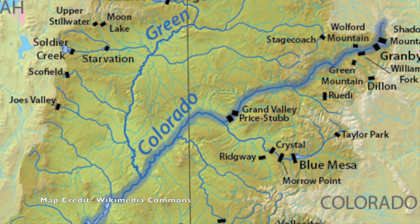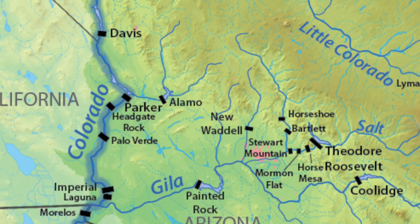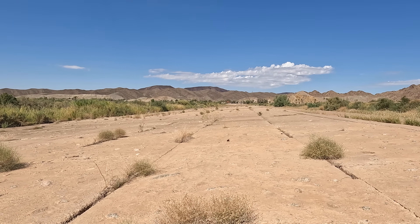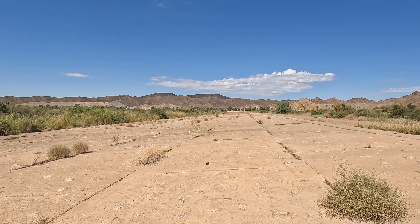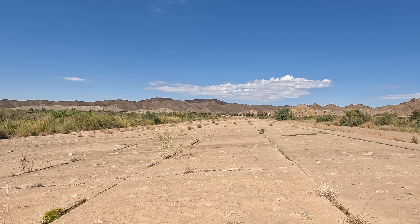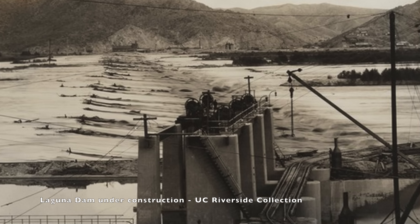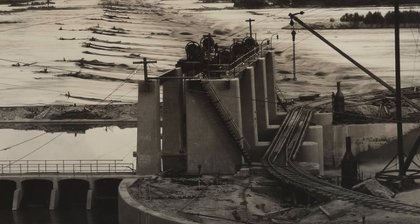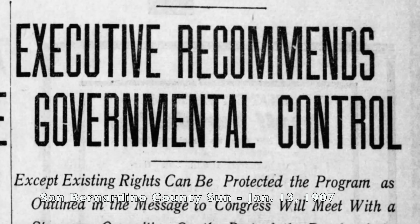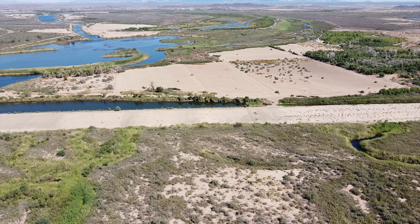There are now 15 dams along the length of the Colorado River, but as I mentioned earlier, this was the first one. After the United States Congress passed the Reclamation Act in 1902, the next year the United States Bureau of Reclamation started making plans to build a Laguna Dam to support agriculture in the area. Construction on the dam began in 1905. The construction was initially slow due to the difficulty transporting cement and poor rock quality in the area. The original company hired to build the dam missed their deadlines, forcing the Bureau of Reclamation to take over construction in 1907. Construction on the dam was finally completed in March 1909.